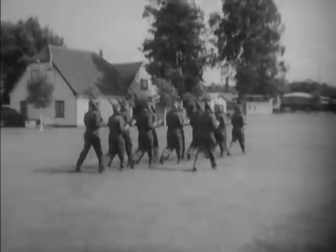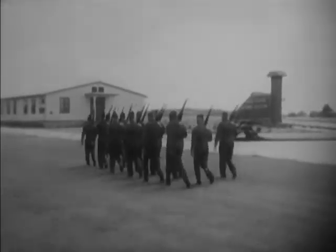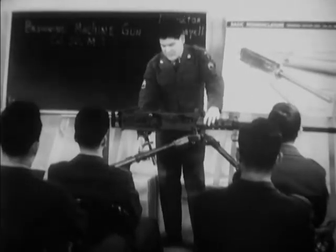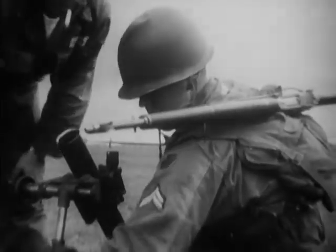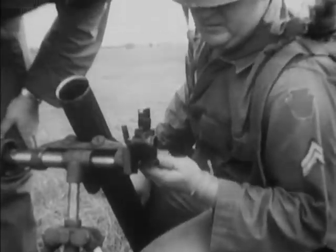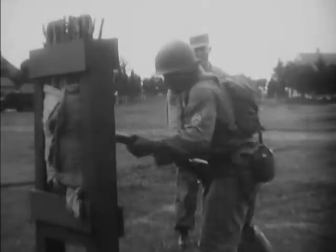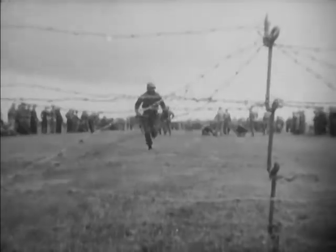Not only must every man in the Quartermaster Corps be technically trained for the performance of his special duties, but he must also be tactically trained for combat. Modern warfare is likely to be characterized by fluid and fast-changing front lines. In times of quick strategic withdrawals, service troops like those of the Quartermaster Corps may merge with frontline combat elements. And in times of quick advances, the same Quartermaster troops may be required to defend their supply installations against powerful guerrilla infiltration. A continuous physical and tactical training program is a part of every Quartermaster soldier's daily military life.